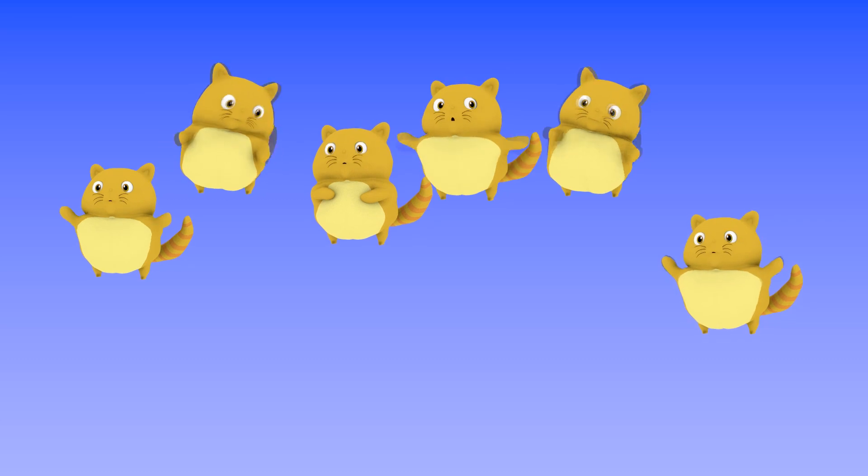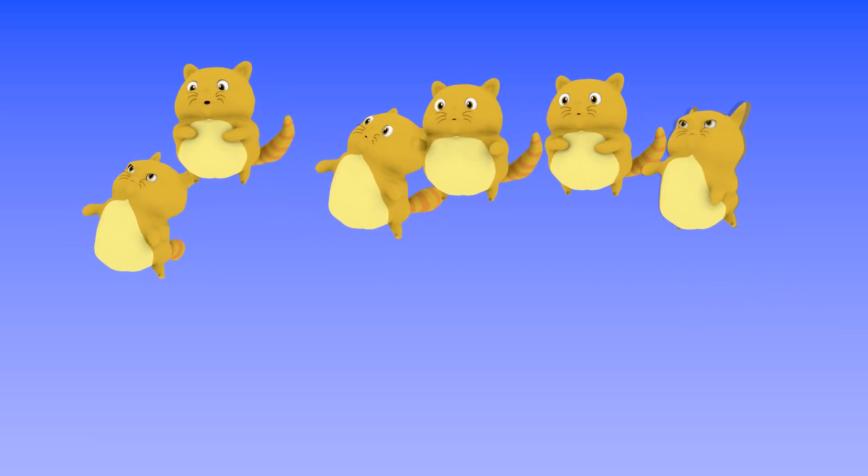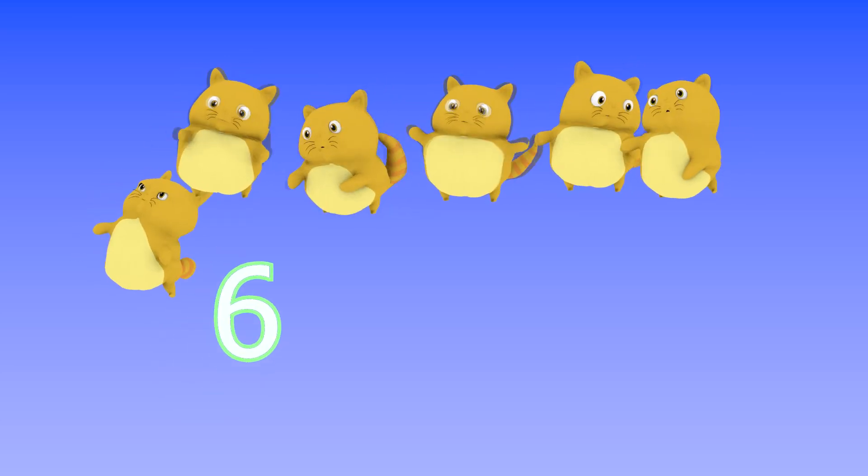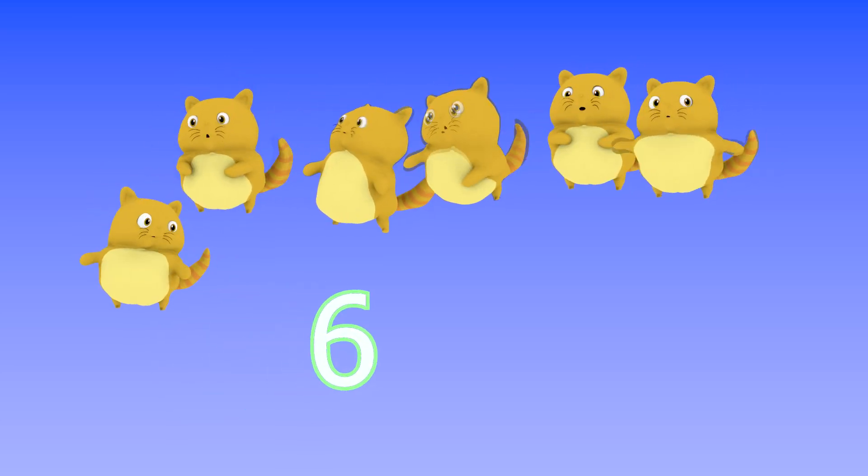There are six cats floating in the air. Six, number six. Six!